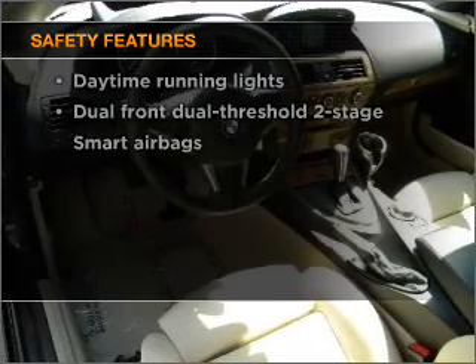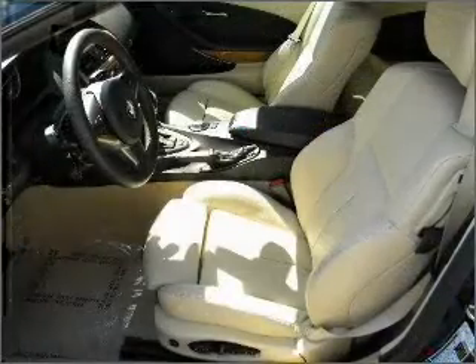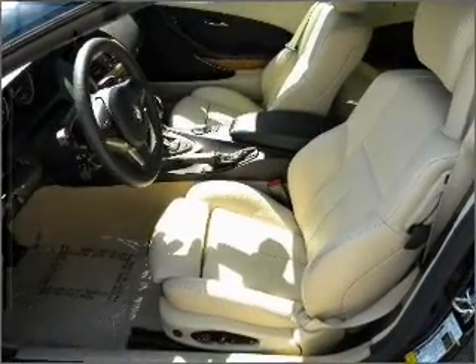rest assured knowing that these top safety components are included: stability control and daytime running lights.